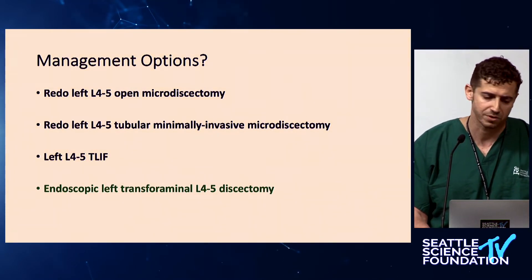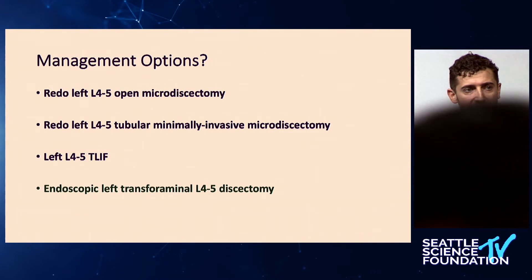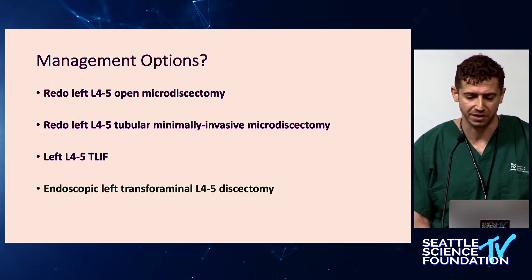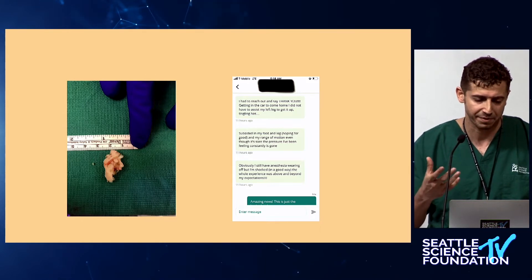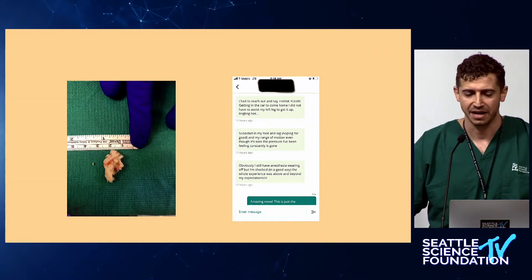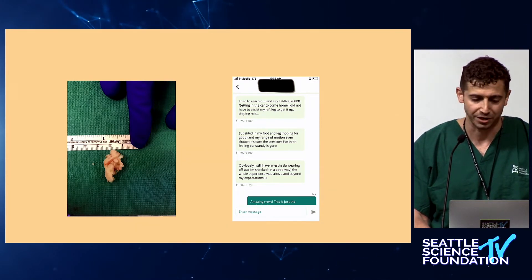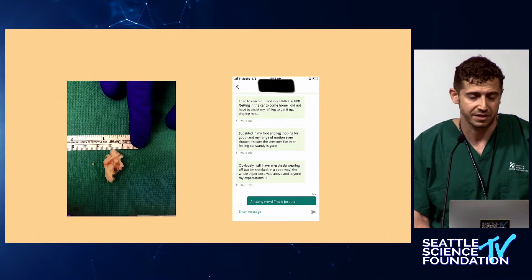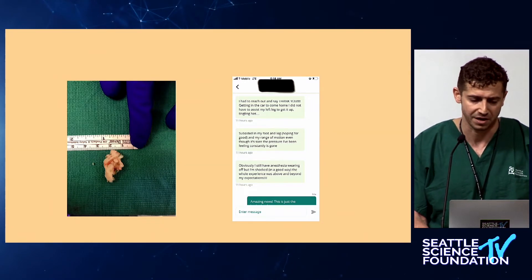Management options included redo open microdiscectomy, redo tubular microdiscectomy, or a TLIF if more facet removal was needed — all very appropriate. Alternatively, a transforaminal discectomy minimizes the chance of traversing scar tissue because it's a fresh plane anterior to the thecal sac. That's the option we chose. When I was in there yesterday, there definitely was a lot of scar on the dura — I think it was easier to come from the front, and I was able to get a large disc fragment out. This morning she messaged via Dr. Hofstetter's patient-tracking app saying she's happy.